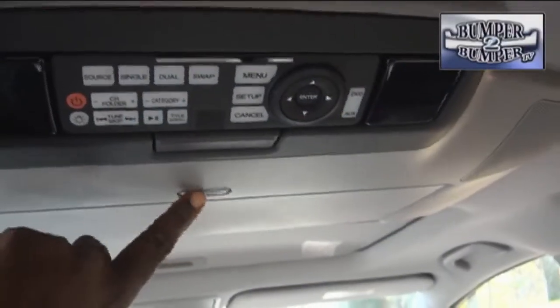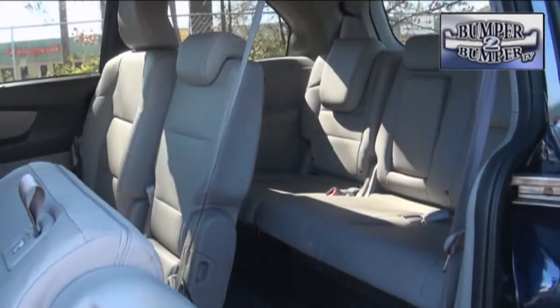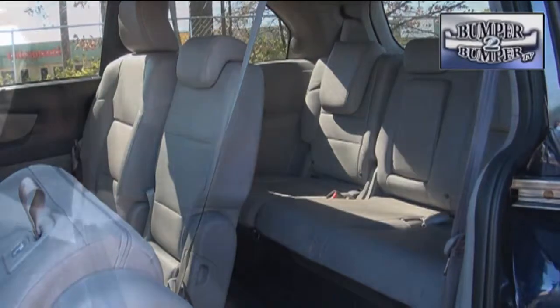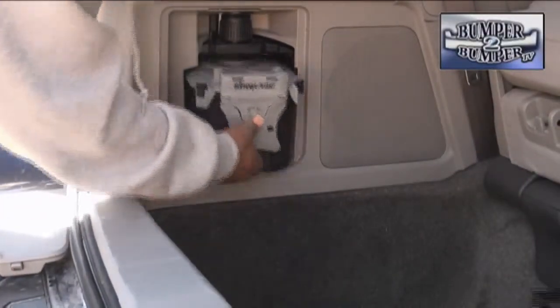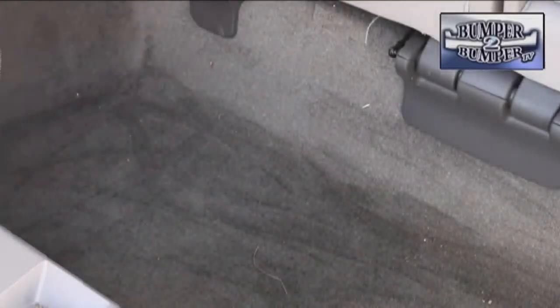It was the first to offer a widescreen video display system for rear seat passengers. The folks in charge of ergonomics also came up with second row seats that are fairly easy to handle even with a child carrier in place. So when Honda came up with a built-in shop vacuum system, parents and anyone else who has to keep the interior from becoming a rolling garbage can had something to celebrate.